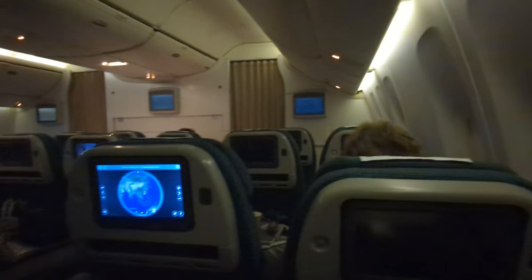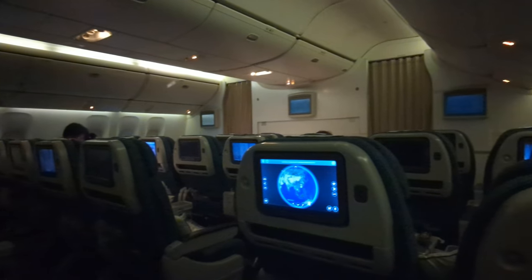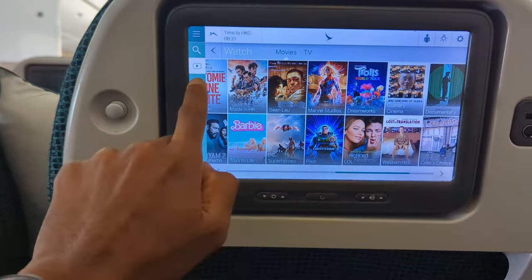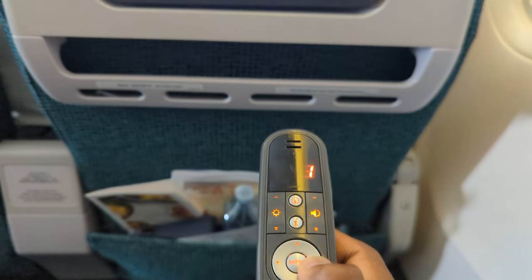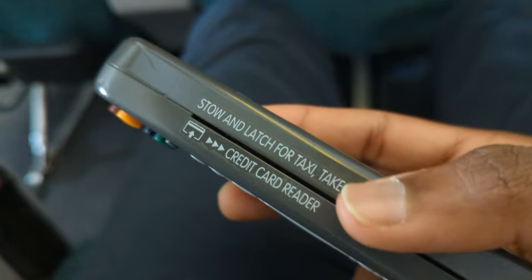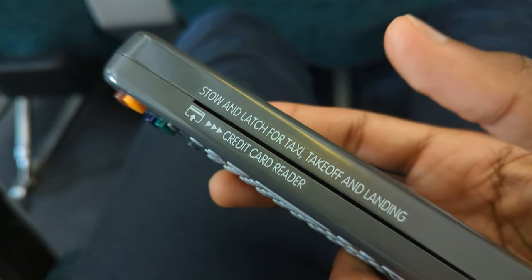After the meal service, the curtains were deployed separating these four rows of seats from the other cabins, giving it a very private feel. I had a quick look through the entertainment system and it was quite responsive, both via the touchscreen and via the remote. I still don't know why they have credit card readers on these airplane remotes — maybe someone can let me know.